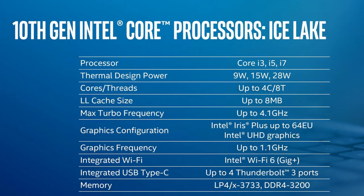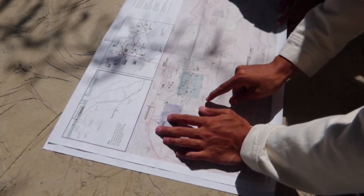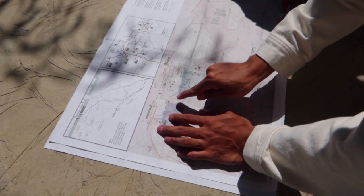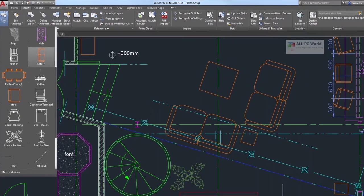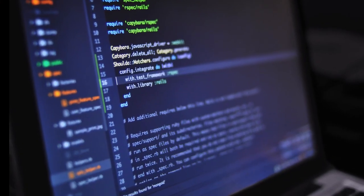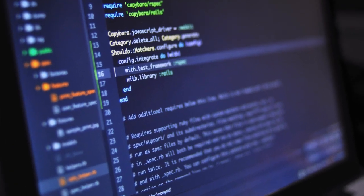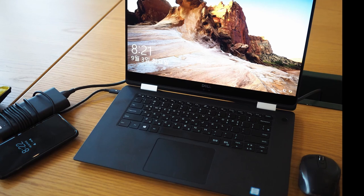Luckily, I'm a tech geek and I did lots of research and found exactly what you need as an engineering student. Basically, you need a laptop with good battery life, that's snappy and fast, that runs your engineering programs — which is the most important thing — and that's light enough so you don't break your back going to classes.